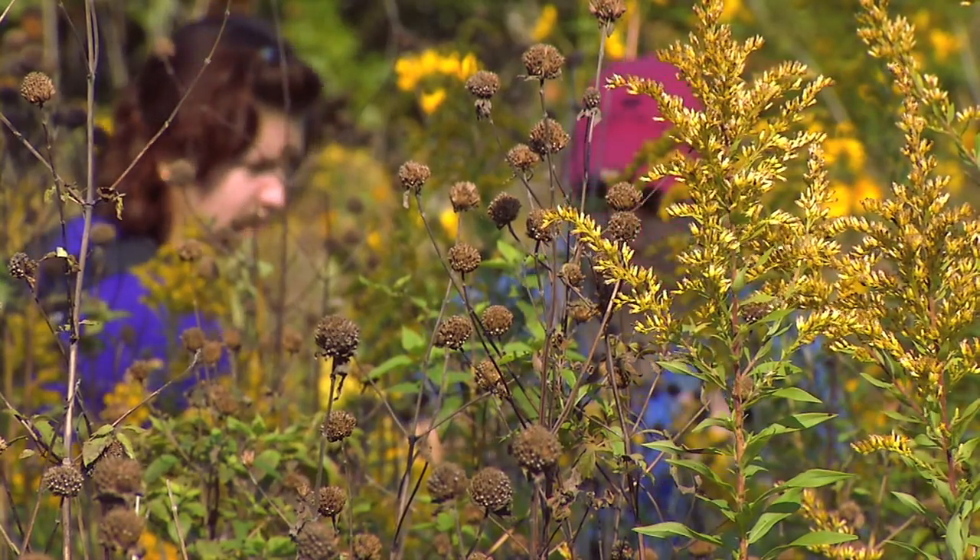We've been seed collecting and we did these mint seeds. They're part of the mint family and they're pretty neat — they're like little round balls. They're cool.